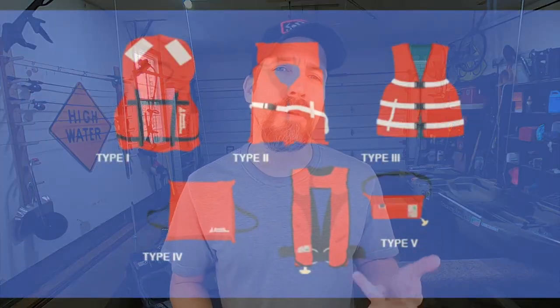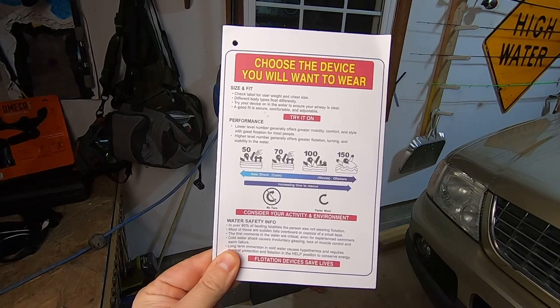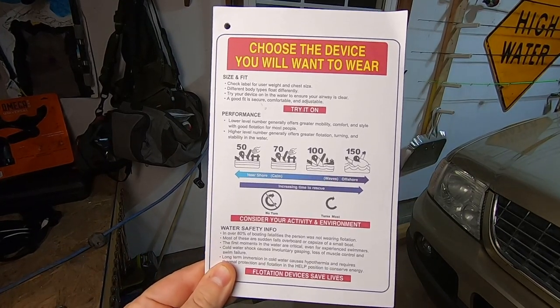Since the U.S. Coast Guard is a maritime law enforcement agency, they determine whether a personal flotation device is approved based on its use and buoyancy. The old system divided PFDs into types — Type 1, 2, 3, 4, and 5. However, in 2014 they changed from types to performance levels: 50, 70, 100, and 150.